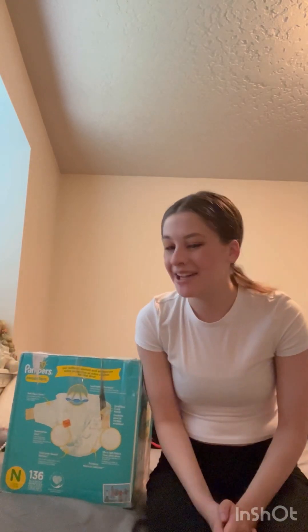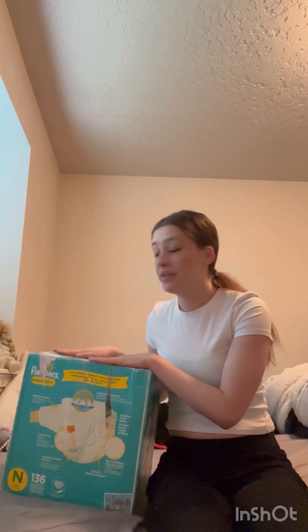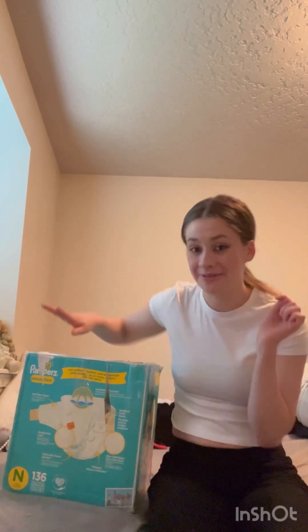Hey, what's up my dudes and welcome back to my channel! I am here with a box opening of — you guessed it — another reborn baby. So let's get started.